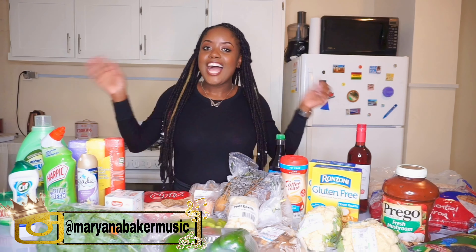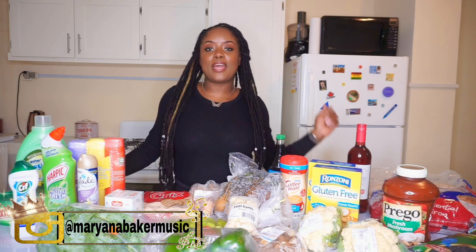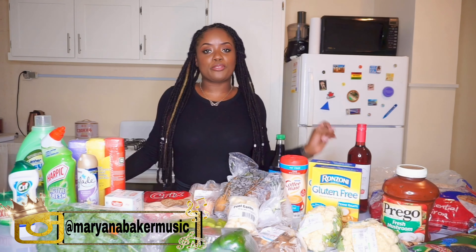Hello there guys, welcome back to my channel. If you're new here, welcome! My name is Mariana and I'm so happy to meet you. Today I'd like to share with you my grocery haul for the month of February. I purchased these items on the first or second of February — today is the fifth — so some of the stuff have already been in the fridge, but I haven't used anything yet.